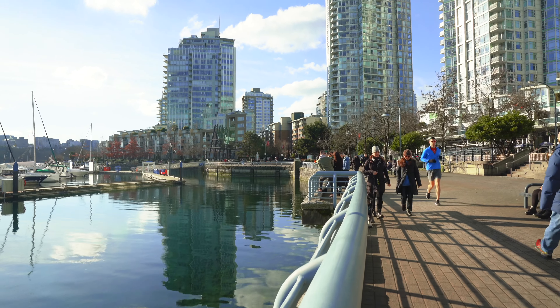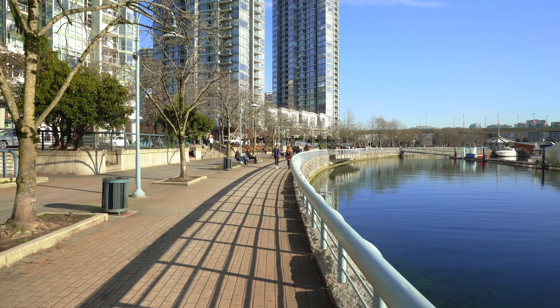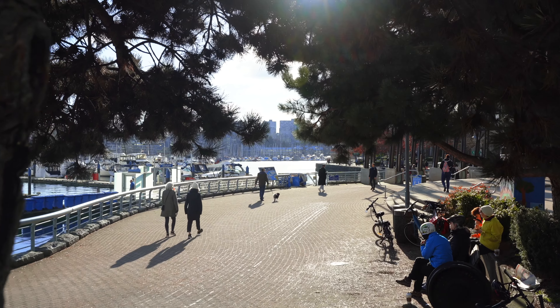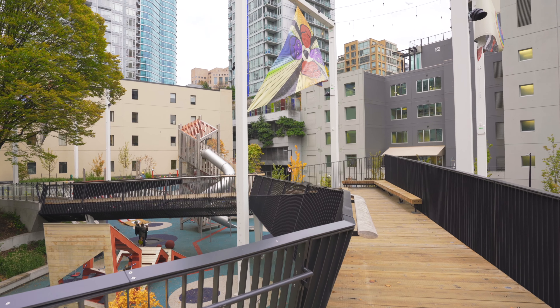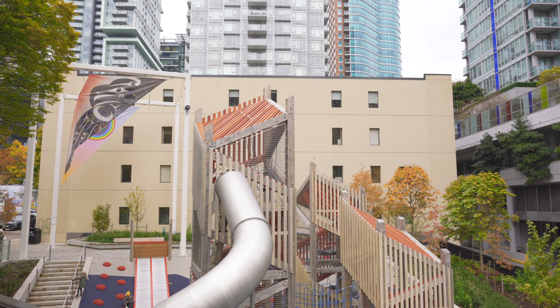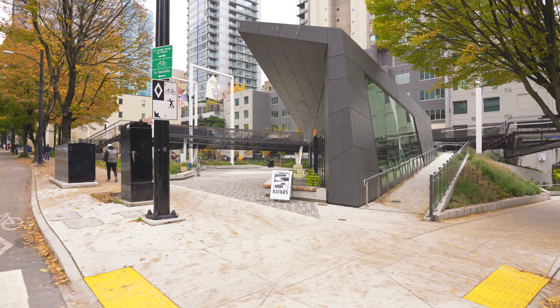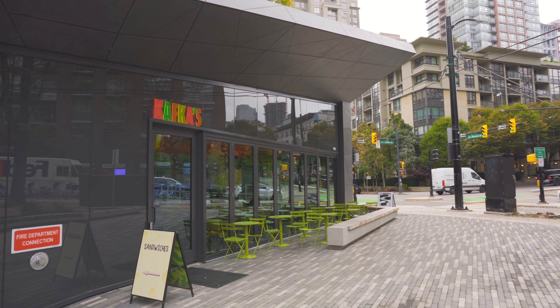This home is strategically located next to the sought-after Yaletown Marina and Pacific Centre Mall. We are also in close proximity to a number of parks, including the brand new Stucco Lenham, also known as Rainbow Park. The city has injected 14.5 million dollars into this stunning urban playground of 0.8 hectares.